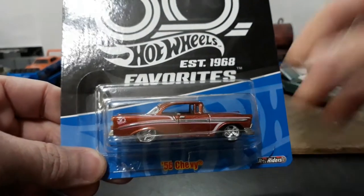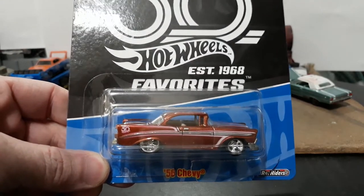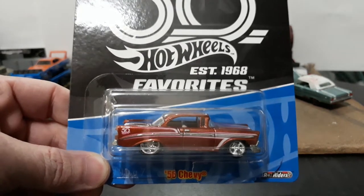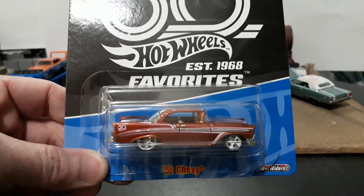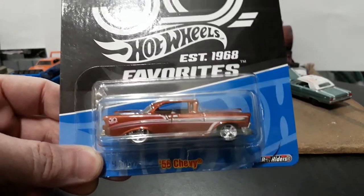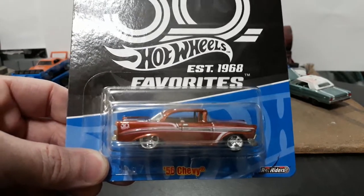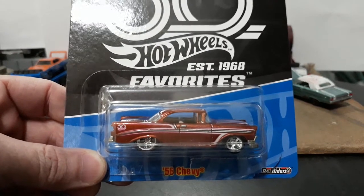This is a cool casting that's been around for a few years, but we don't see it too often. The last time I remember seeing it was in the Phil's, Larry's, and Wayne's Garage series with the rubber tires. There could have been other appearances during the past decade — I just don't recall seeing it very often.